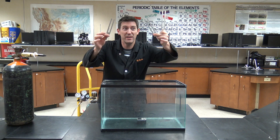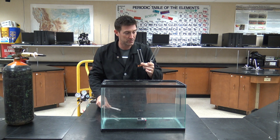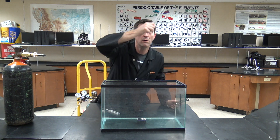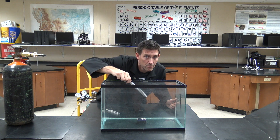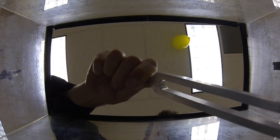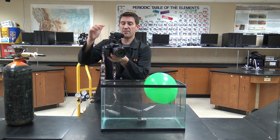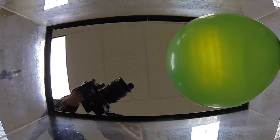Remember how it changed my voice? Well, theoretically then, it should change the pitch of these tuning forks. I'm going to get one really ringing — listen. This has got the microphone running, so I'm going to set it down in here.